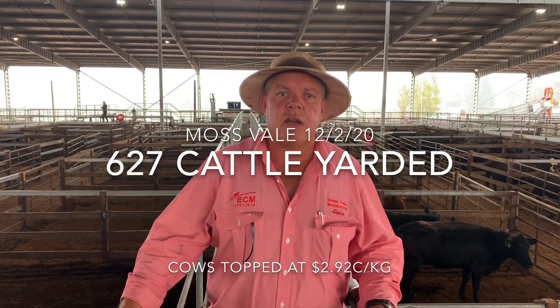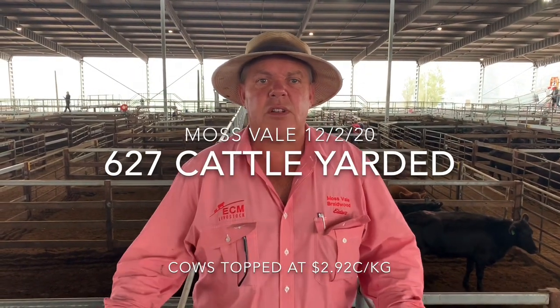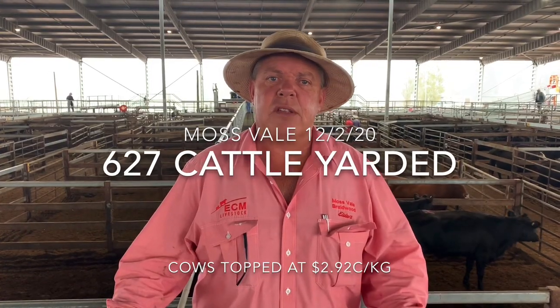G'day everyone, welcome to the UZMR report. After about 15-20 inches of rain, good yarding of cattle here, about 620 head in total.